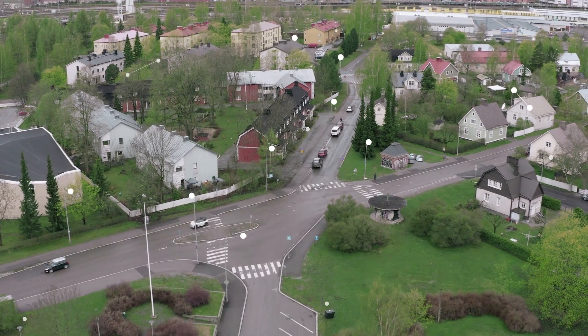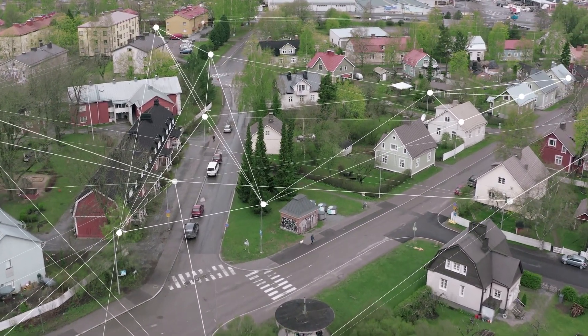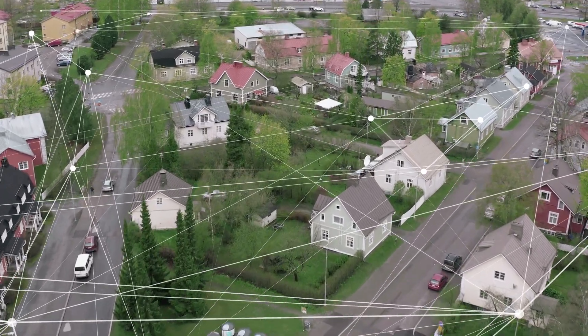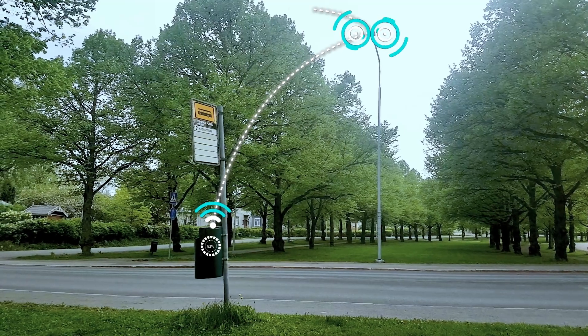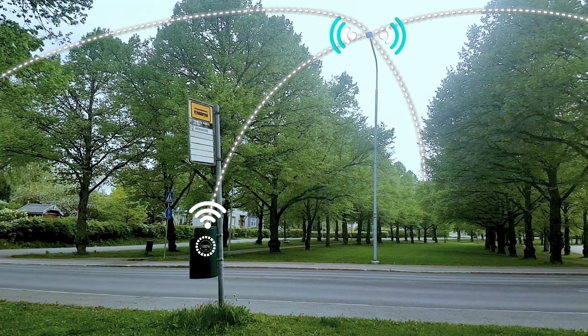The mesh network provided by the streetlights also provides an excellent infrastructure for other sensors and IoT devices to find their way up to the cloud. As an example, in this project we have waste bin sensors reporting their fill level using this streetlight backbone network.